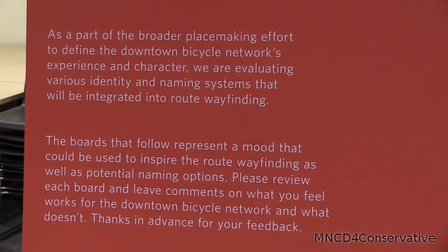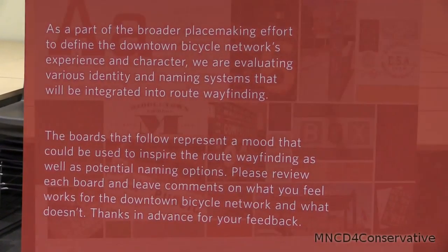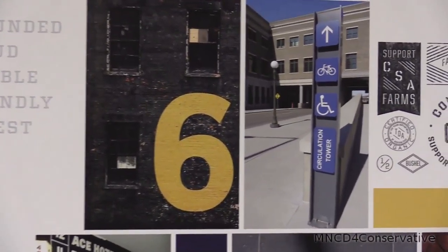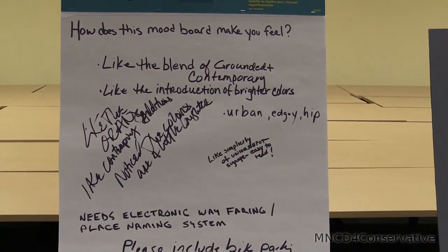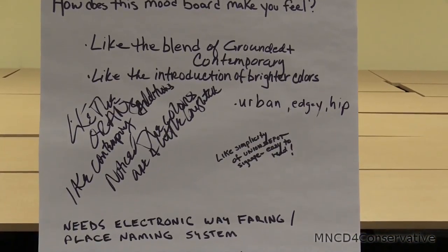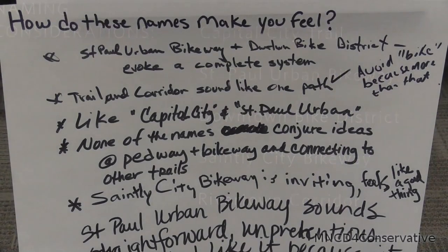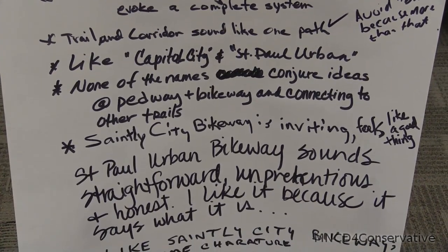And finally, on this side of the room, for those of you who have participated up to this date, we have been working on the brand identity, wayfinding, and naming for this bikeway facility. If you participated last time, there were different sort of moods about the personality of St. Paul and the experience you'd like to have on this facility. Little, a sub-consultant, has moved forward with some ideas about what the different colors could be in the wayfinding signs, different fonts, and also some ideas for naming. We'd really love to hear your thoughts about the different names as well as the different brand identity materials.